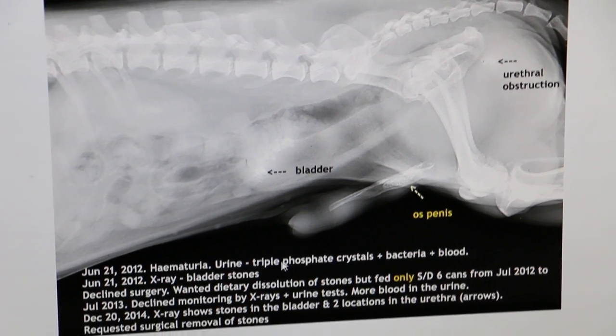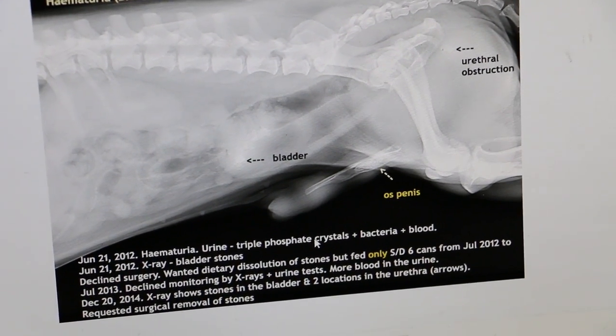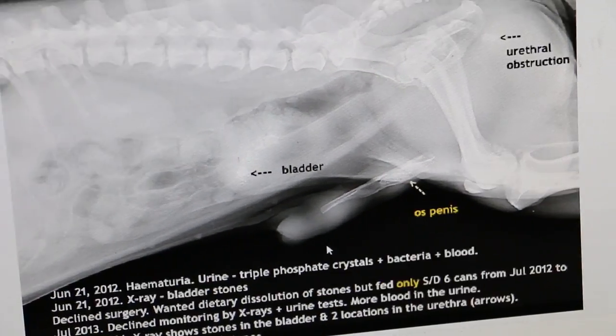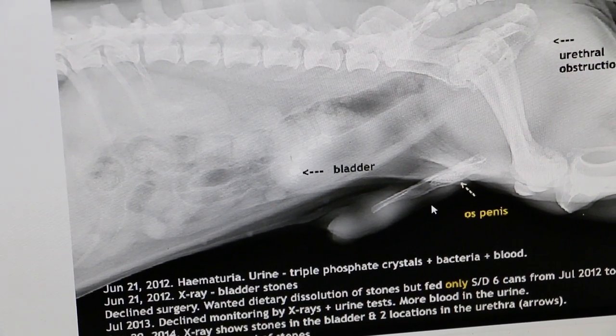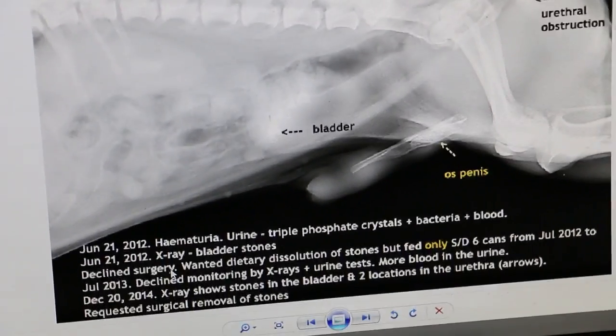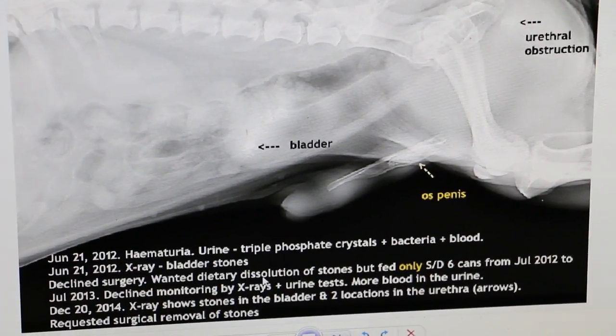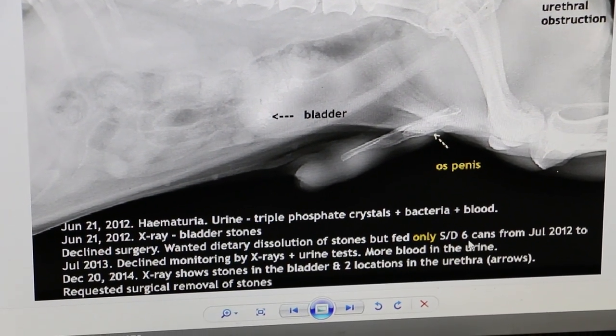The stones are triple phosphate crystals. What is the dog eating now? It's home-cooked meat and carrots. So the dog doesn't eat dry food anymore. There should be no more problem. Previously they didn't want to do surgery and tried to use diet to dissolve it, but because they fed only six cans, it didn't work.